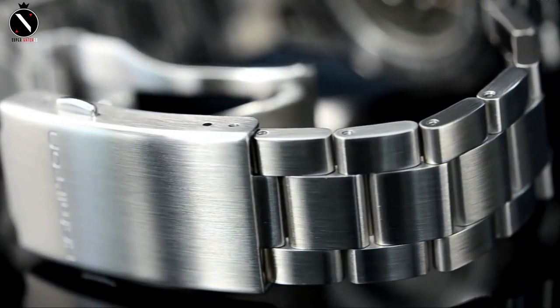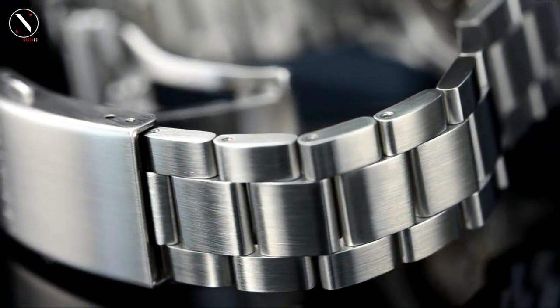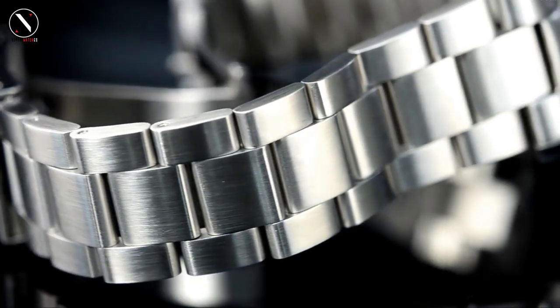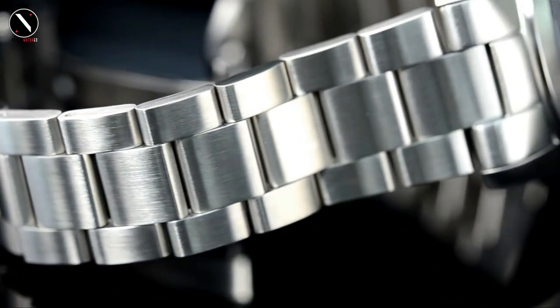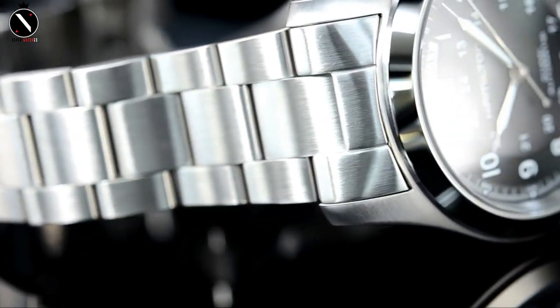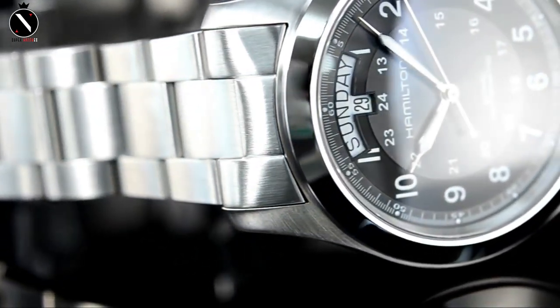This timepiece can be submerged to a depth of 50 meters. The dial is traditional in design and style — a gorgeous polished silver-beige hue. There is a date window at 12 o'clock. A Swiss mechanical movement drives this timepiece. Overall, this Hamilton watch is great for everyday wear because it looks simple and sporty.